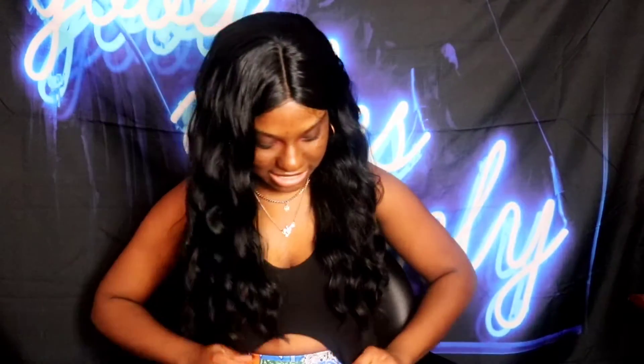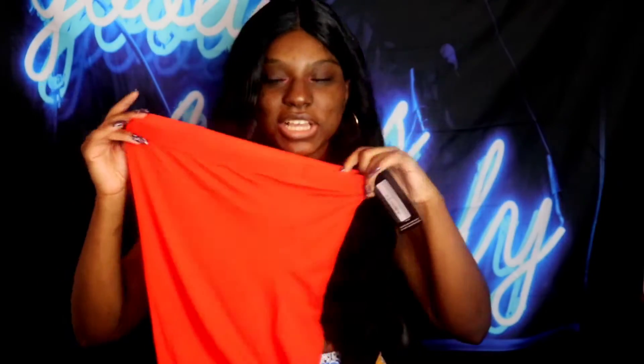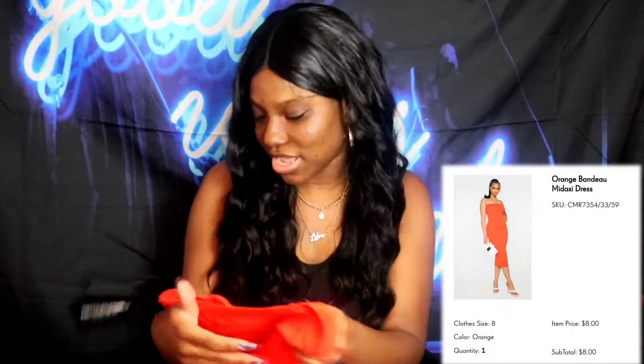Next I got this basic dress. I already have something like it in red, so I decided to get it in orange since I want to be really bright for summer and spring. It's the Orange Bandeau Mid Maxi Dress in a size 8. Super cute, basic, something you can throw on with a jean jacket. It has a lot of stretch, soft material, very comfortable — definitely worth it.